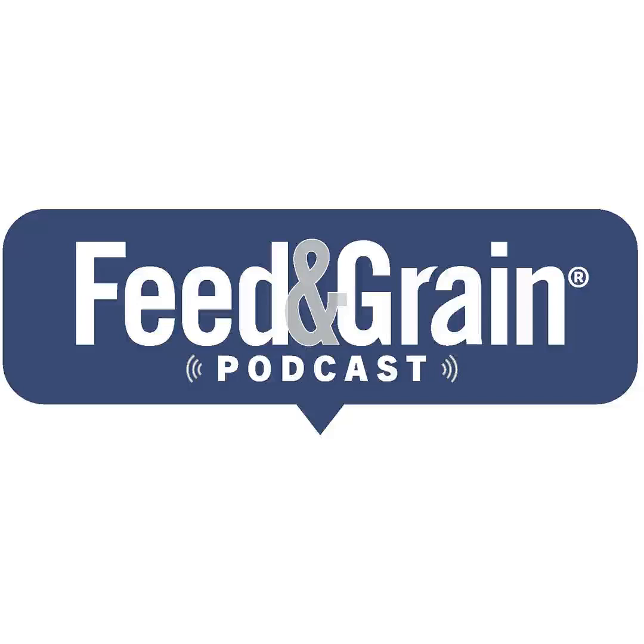Before we start, if you're listening to this podcast in a podcasting app, please rate us and subscribe. If you're listening online, sign up for the Feeding Grain newsletter, Industry Watch, to see the latest podcasts and stay up to date with all the latest news from around the industry. Thank you so much for listening.